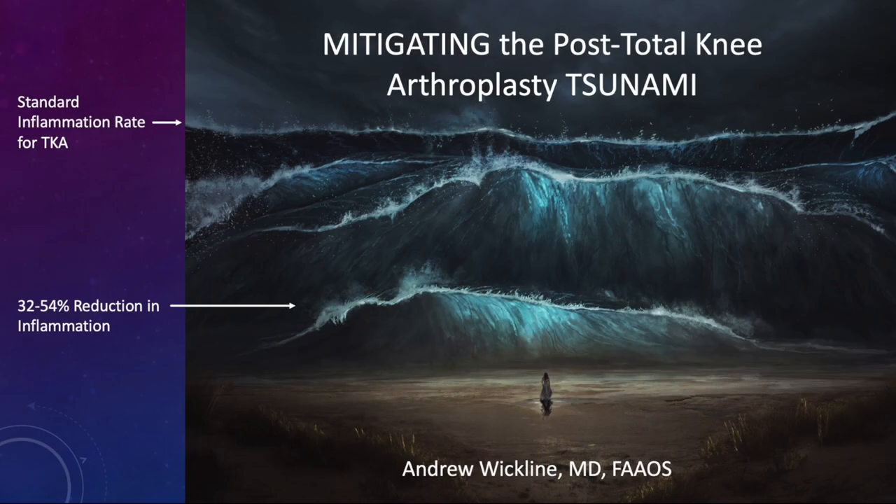Hi, I'm Dr. Wickline. I'm here to talk to you today about mitigating the post-total knee arthroplasty tsunami. This is my term for it. If you look at the picture here, you can see the young woman thinking about getting her knee fixed, and what most patients see is this overwhelming fear of what's going to happen. You can see the standard inflammation rate for total knee, and hopefully with a 32 to 54% reduction in swelling, the wave is not as scary. So we're going to talk today about mitigating the post-op swelling.